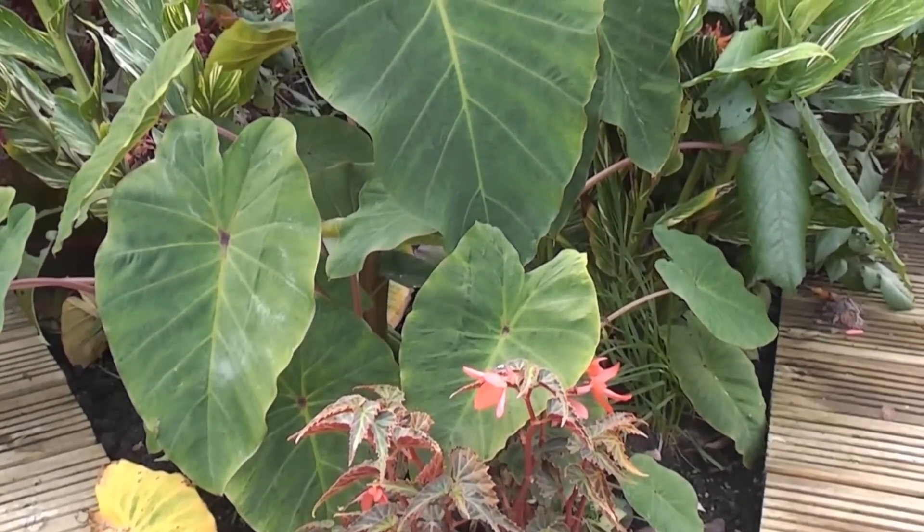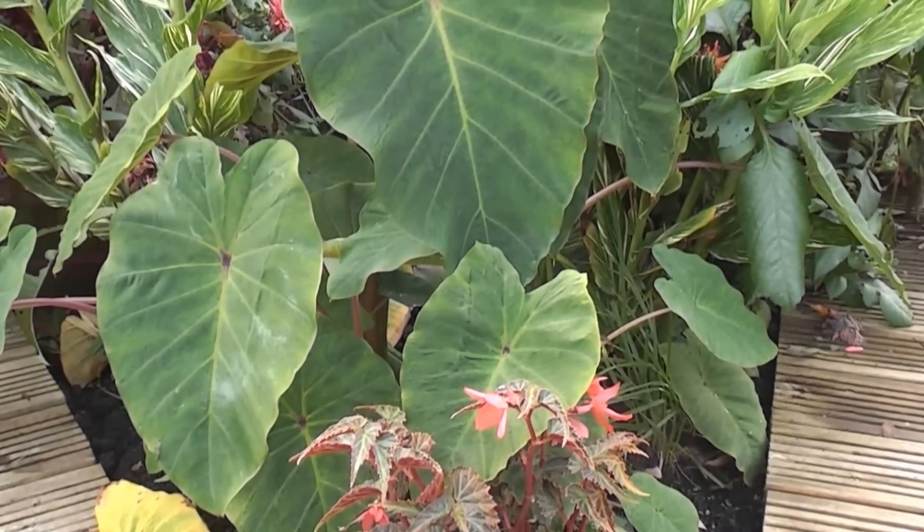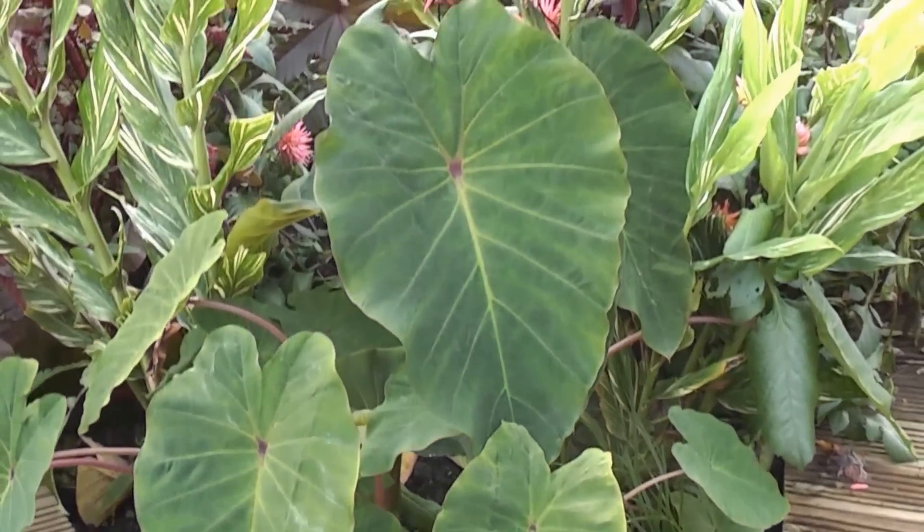Well, believe it or not, it is now Halloween, October the 31st, and it's a nice, warm day.